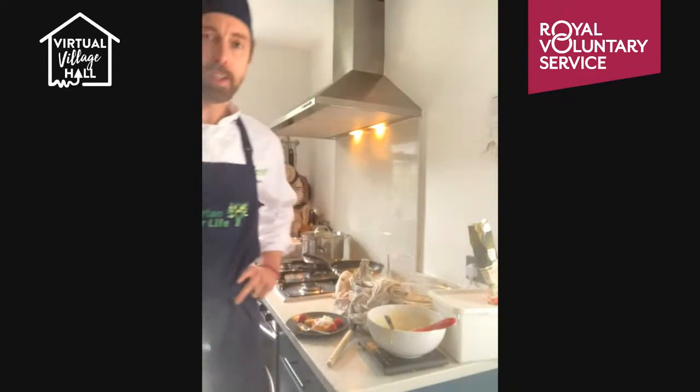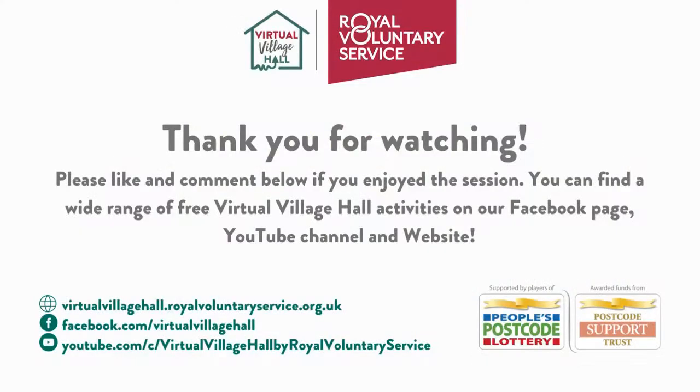Thank you very much for joining me. If you want to get in touch, you can email me at ollie@vegetarianforlife.co.uk. I hope to see you again soon.